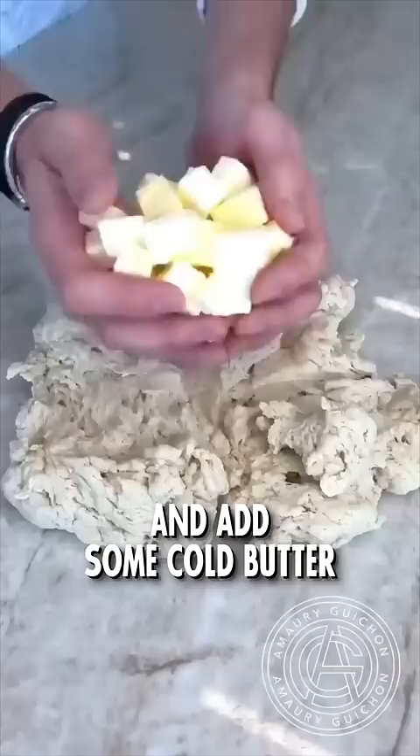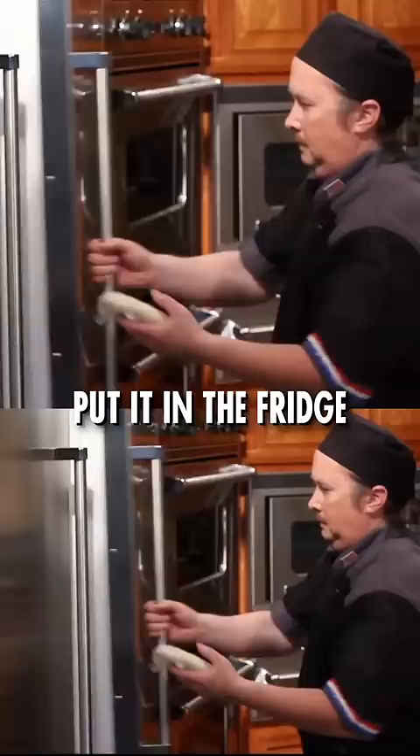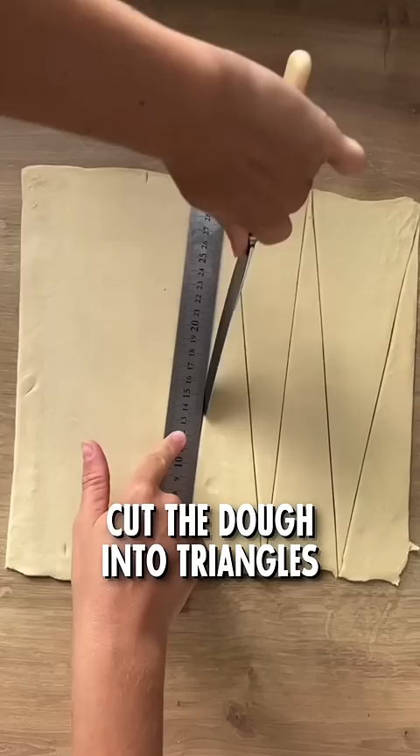Once it's doubled in size, roll it out and add some cold butter. Now comes the hard part — you need to delicately fold together the dough and the butter, again and again and again. Put it in the fridge and repeat the rolling and folding at least three times. The more you fold, the more layers you'll get, and the crunchier the croissants.